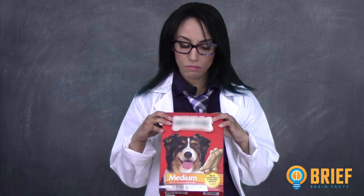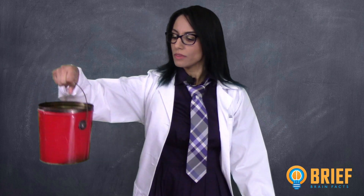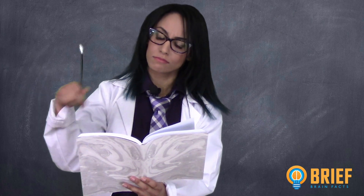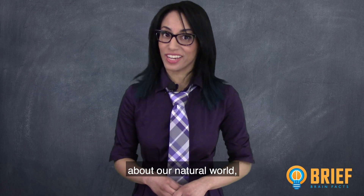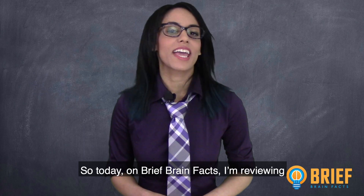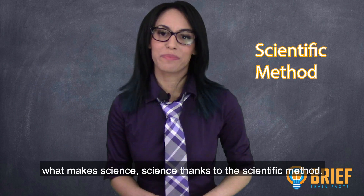Science. Not science. Science. See, I just did some really cool things based on what scientists have discovered about our natural world. But how do scientists go about doing science? So today on Brief Brain Facts, I'm reviewing what makes science, science, thanks to the scientific method.